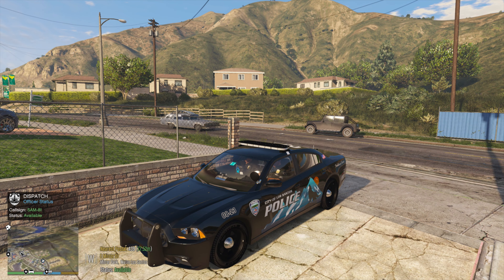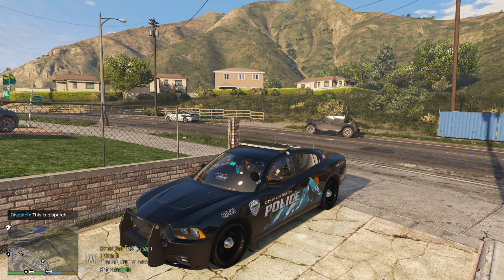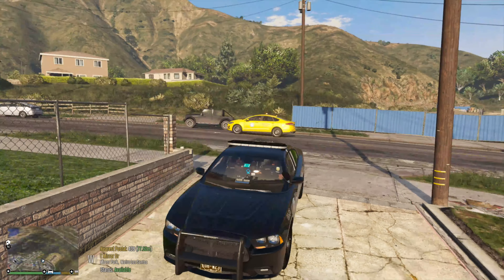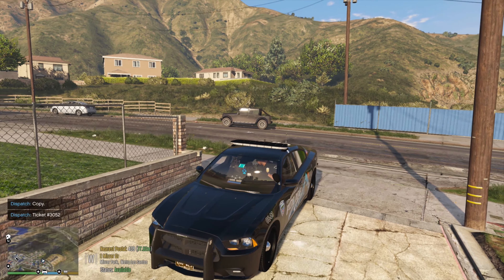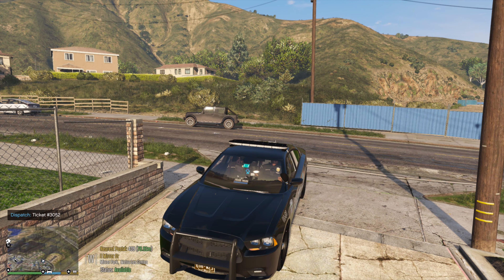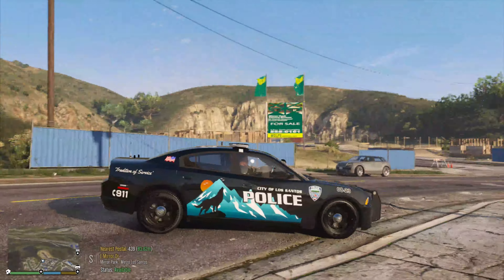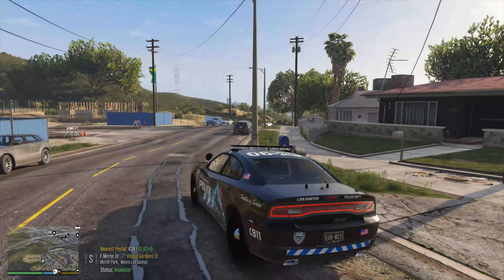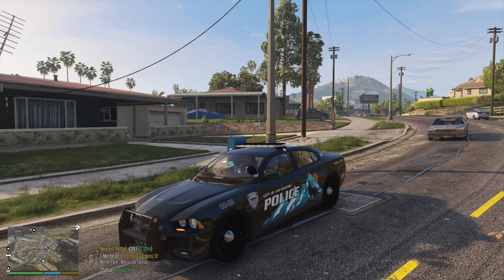Let's see if we can get a call ID. Attention all units, code 4, no further units required. Sam 81, this is dispatch — requesting call ID for the shooting at 439 East Murdorf. Alright, she should be able to get that to me. Copy. Alright, let's get on out of here. Officer Dart, what you do is you get an officer-involved shooting, basically get the call ID and then just walk away. No — that's not what happens in real life.